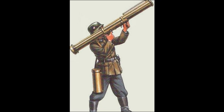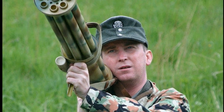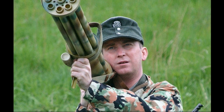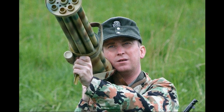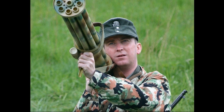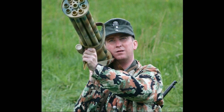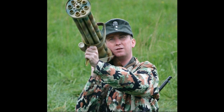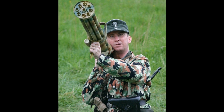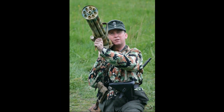Despite the successes achieved by German gunsmiths in creating the new model, not everything in the design of the Luftfaust was successful. One of its main drawbacks was very high rocket dispersion when firing — at ranges up to 200 meters it exceeded 40 meters across, and only 10% of the missiles reached their targets. Although at smaller ranges, the effectiveness was quite high, so work on the weapon continued.